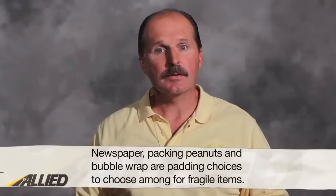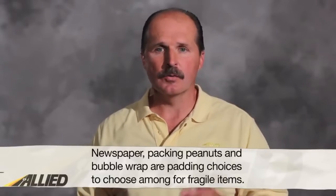Now that you've taken care of your large, heavy, and lightweight items, let's dig a little deeper into fragile items. Fragile items require padding. When it comes to padding, you have three options: newspaper, packing peanuts, or bubble wrap. It's up to you to decide which padding will work best for your items and safely secure them during the move.